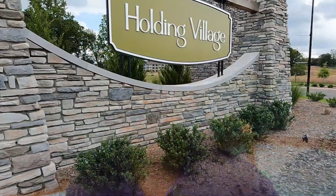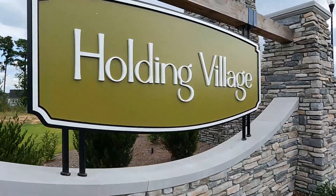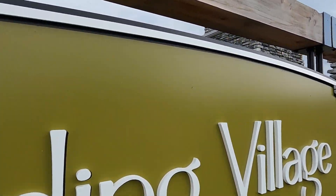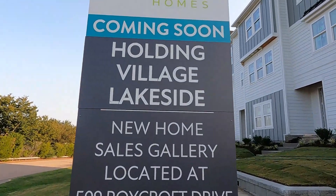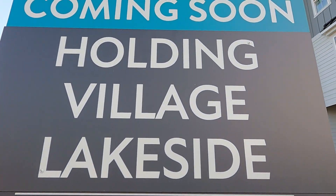Hey guys, today I'm out in one of Wake Forest's top selling master plan communities to ever break ground here. I'm going to show you guys one of the newest neighborhoods within this community that's got incredible lakeview lots and luxury townhomes that are going to shock you when you find out what the prices are. Stick with me because we're about to check it out right now.